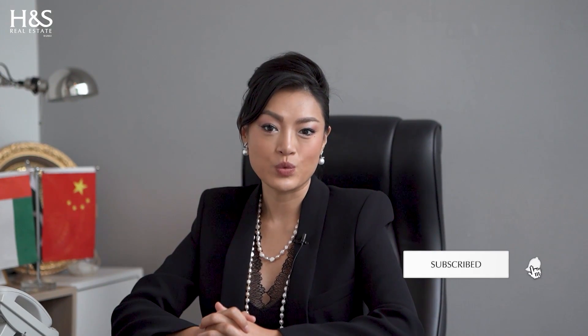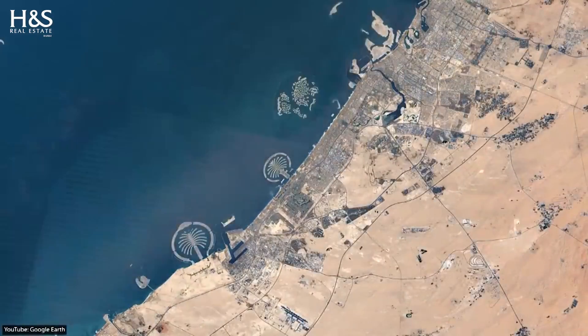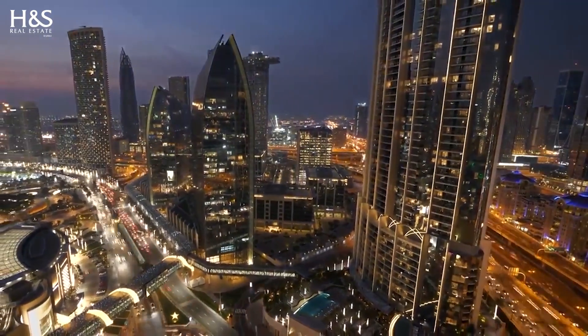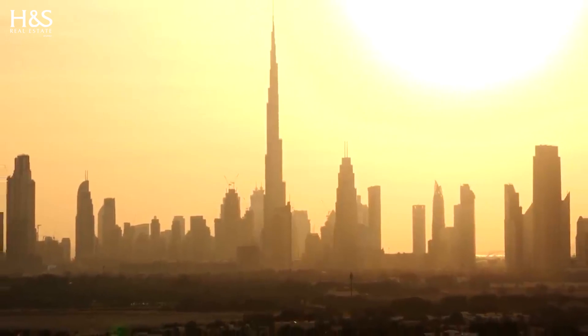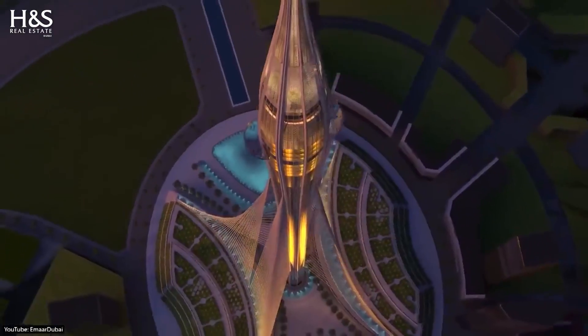And that's it! Buying property in Dubai with cryptocurrency is a very straightforward and convenient process. In conclusion, if you're looking to purchase property in Dubai and want to take advantage of the many benefits of using cryptocurrency, now is the time to act. With a growing number of real estate developers accepting payments in crypto, it has never been easier or more convenient to buy property in this dynamic and vibrant city.